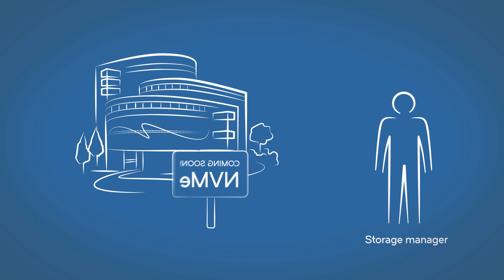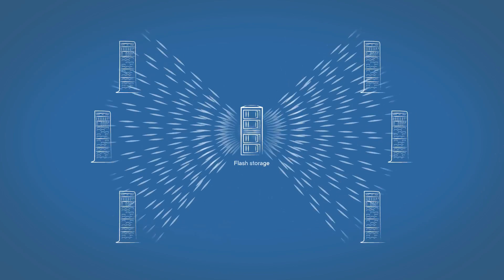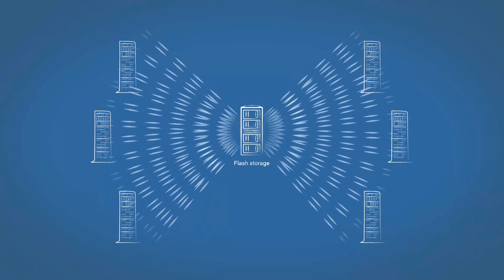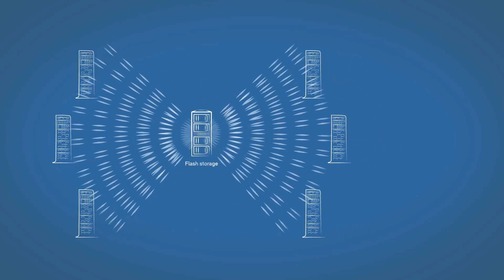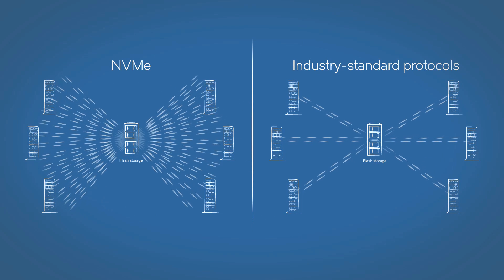Storage managers see the NVM Express protocol as a paradigm shift. Tens of thousands of conversations between servers and flash memory taking place in parallel — that's orders of magnitude more than classic storage protocols can handle.